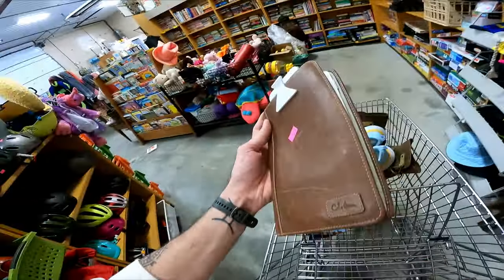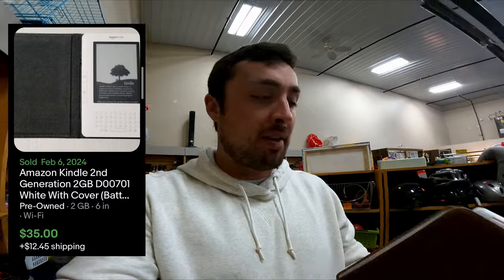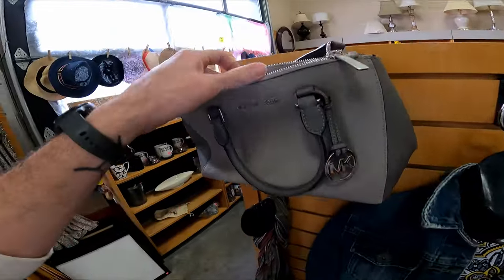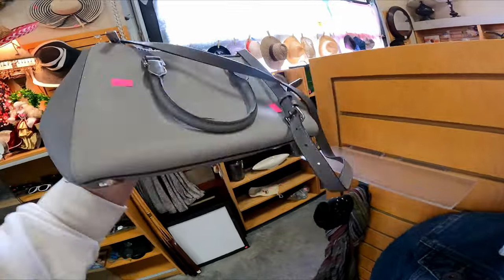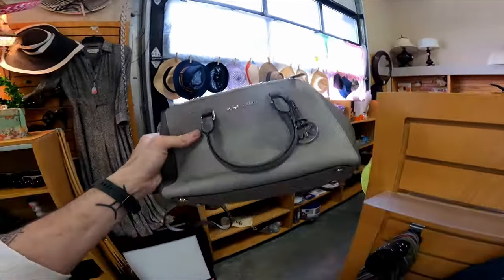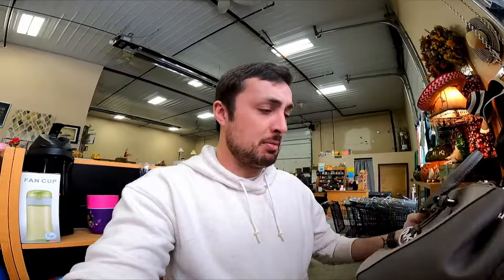The Amazon Kindle is model D00701, sells for about $30, and it has the case so I'm getting it for $5. I was about to check out when I saw this Michael Kors bag in fantastic condition for $4. I don't pick up a lot of handbags but Michael Kors is decent — I'm guessing I should get $30, maybe more.